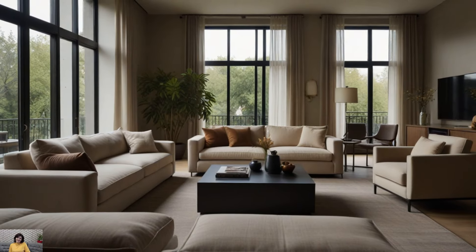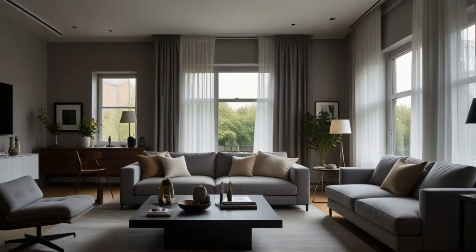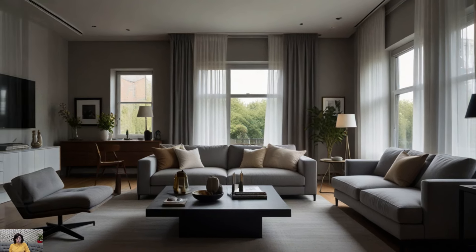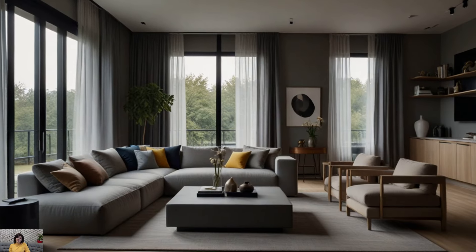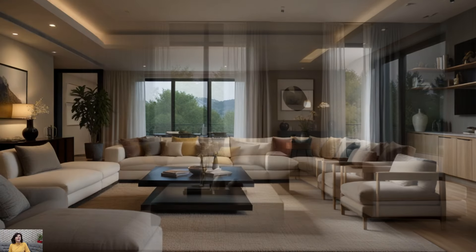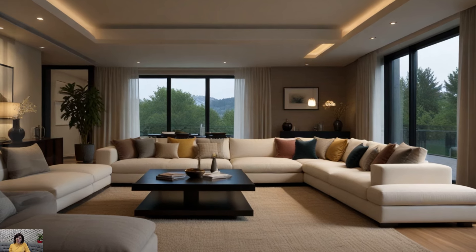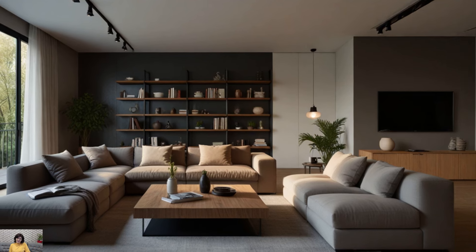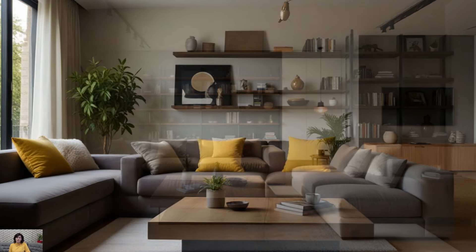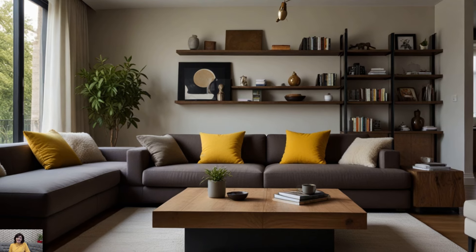In the realm of interior design, the modern minimalist living room has become an emblem of chic sophistication. With its clean lines, uncluttered spaces, and emphasis on functionality, the minimalist aesthetic has captured the hearts of many homeowners seeking a serene and stylish retreat. However, the incorporation of earthy colors adds warmth and depth to this otherwise stark style, creating a harmonious balance between simplicity and coziness. Here, we delve into some inspiring ideas for modern minimalist living rooms infused with earthy hues, inviting you to replicate these designs in your own home.